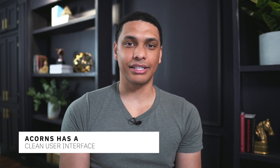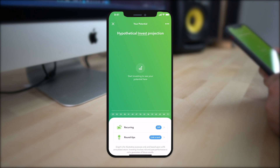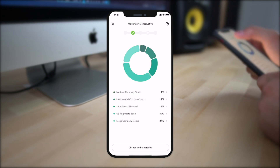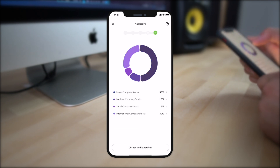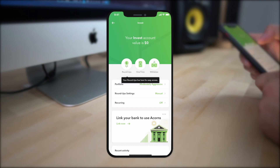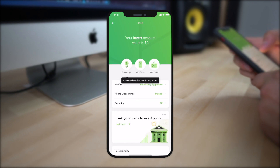Acorns has one of the cleanest interfaces I've seen for any investing app. Creating your account and managing it is super fluid — there's really not much friction at all. When it comes to actually investing, it gets even easier. Acorns has five primary investment portfolios ranging from conservative to aggressive. You simply pick one and that's it — no individual stock picking, no portfolio rebalancing. Every time you deposit money, the app will automatically invest it into your selected portfolio.